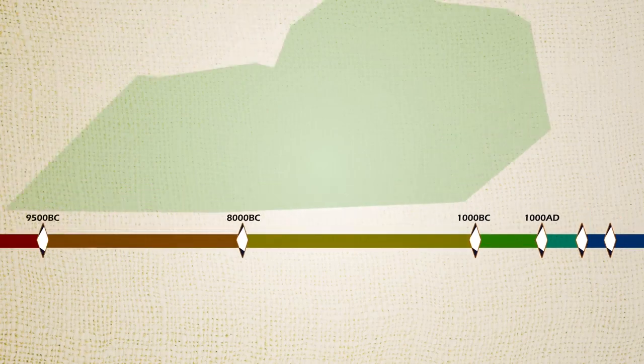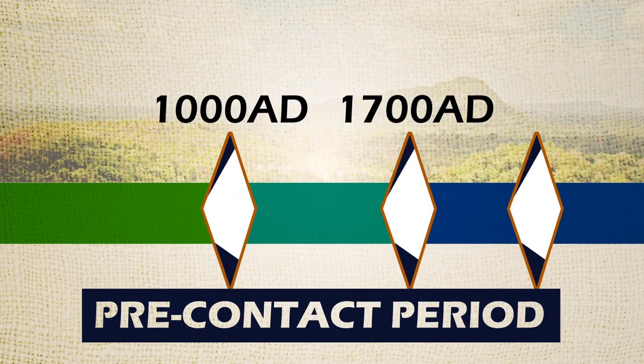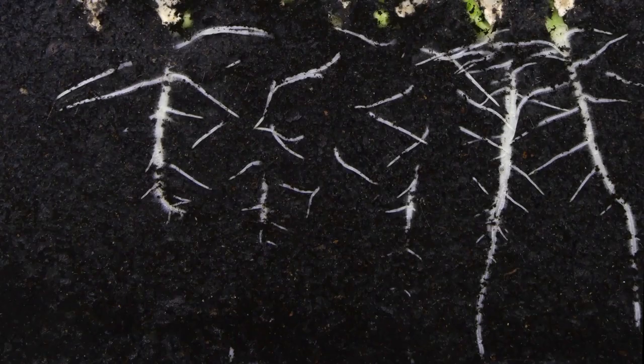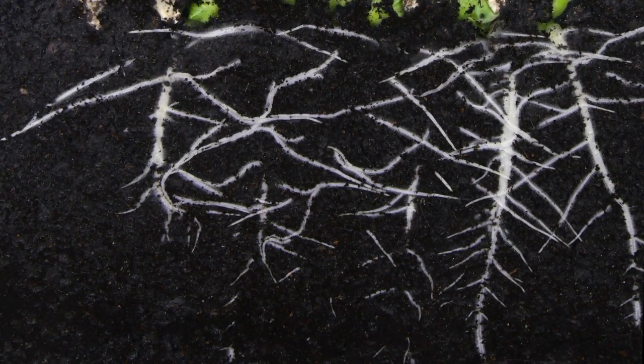The Woodland period ends around 1000 AD — a period of another dramatic social change. By this time, people had become full-blown farmers growing maize, beans, and squash: the three sisters.